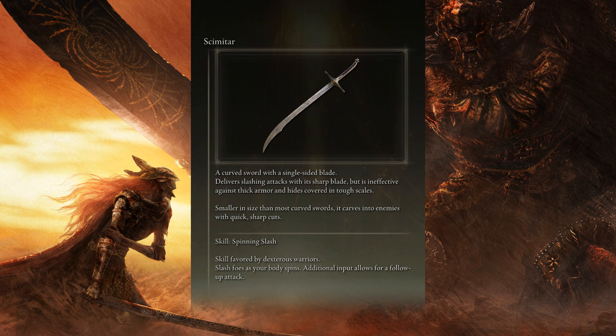Smaller in size than most curved swords, it carves into enemies with quick, sharp cuts.